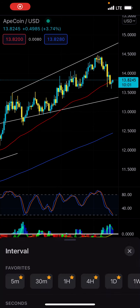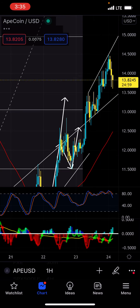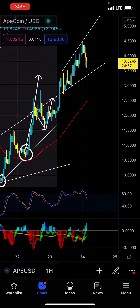Hey guys, good morning, it's Tony. I wanted to talk a little bit more about ApeCoin and what exactly happened. I wanted to give a quick TA just to see where I think it's going, because it still has a lot of bullish momentum to the upside.